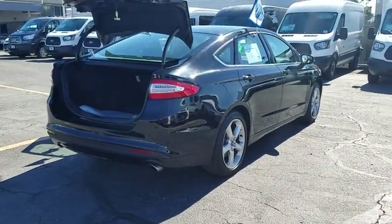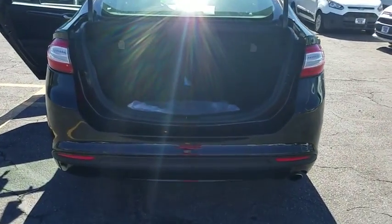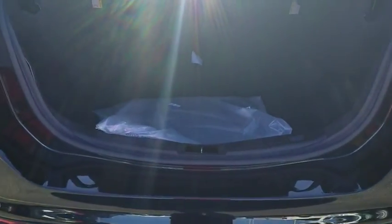Stability control, cruise control, AM FM stereo with CD player, anti-theft security system, power door lock, day and night rear view mirror, rear view camera, tire pressure monitoring system, four-piece floor mat set.